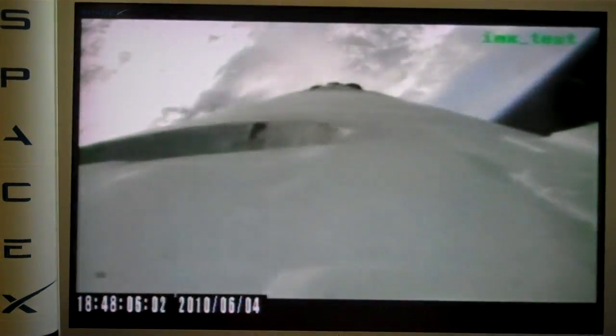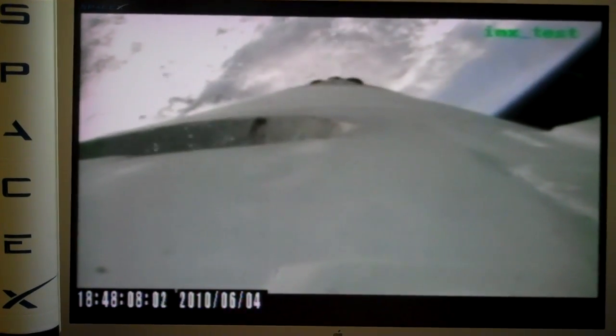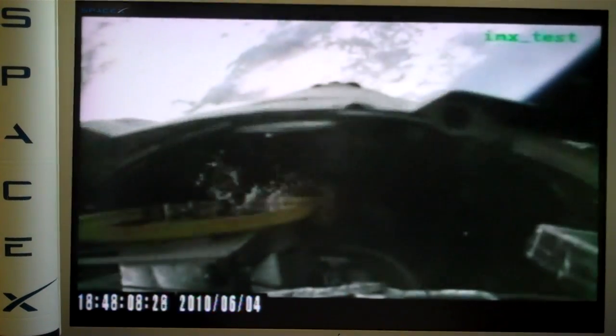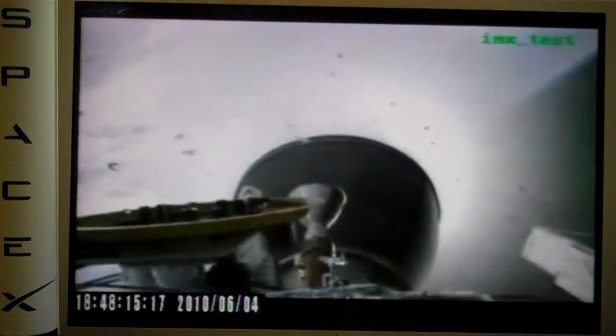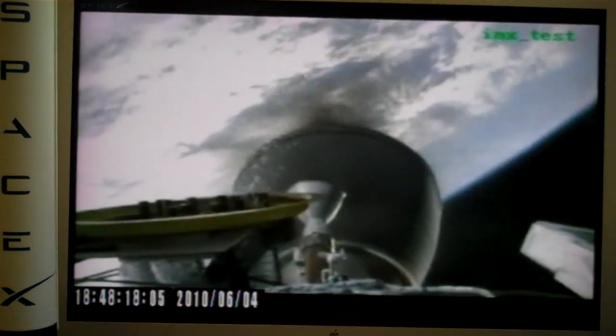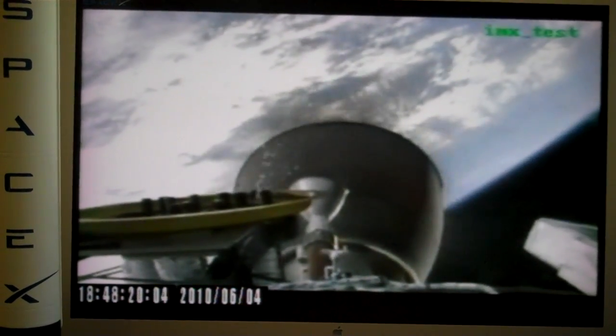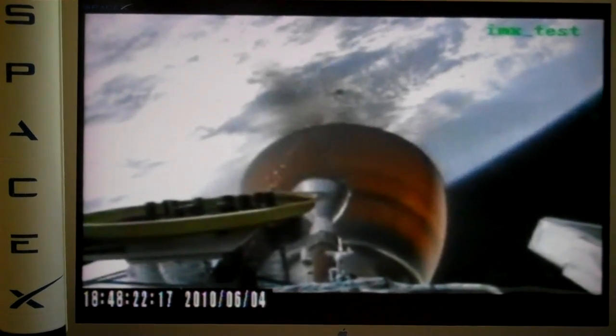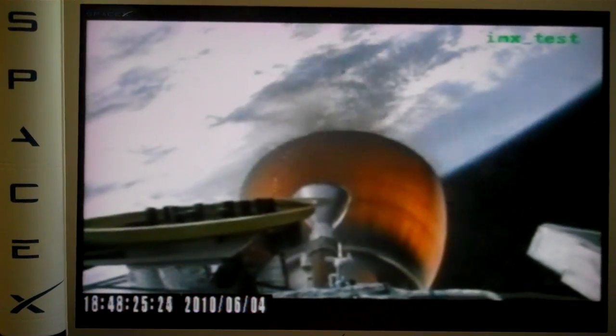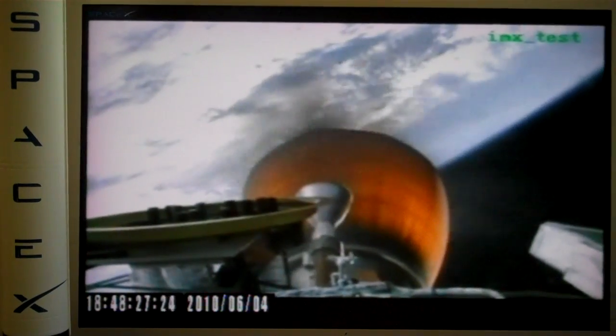Main engine cutoff. Stage separation. Yes! And we have stage separation. I know how hard that can be. Here we go — upper motor is igniting. There it is. You don't see the flame. Stage separation is confirmed. Oh my gosh. Then it heats up. Remember, it's super thin — super thin. And we have a clean stage separation.